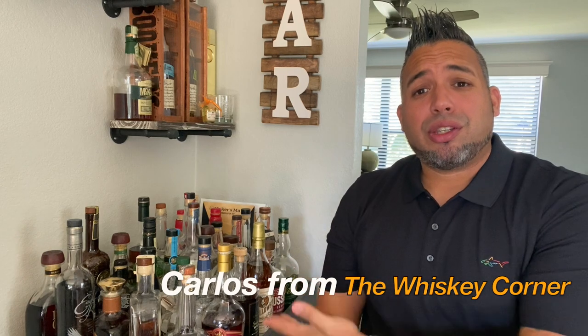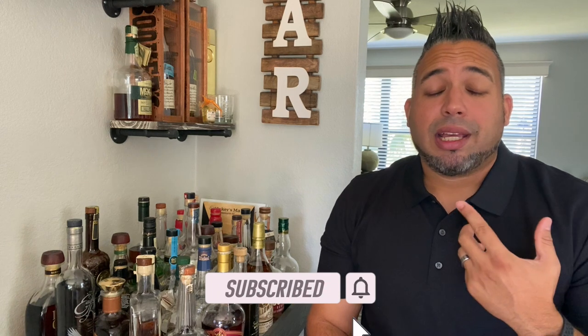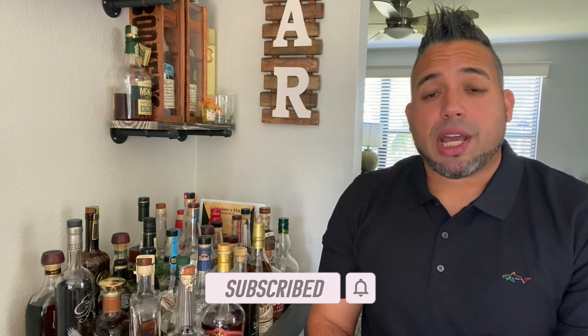Hey guys, what is going on? My name is Carlos. Thank you for joining me here on the Whiskey Corner. Thank you to everyone that has been showing me love and showing the channel support. If you have not done so yet, all I ask is that you click that subscribe button — that will really help me out and help the channel out. If you're feeling generous, you can also like, comment on the video, and click that bell icon.